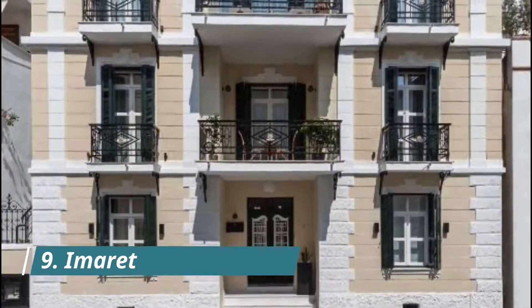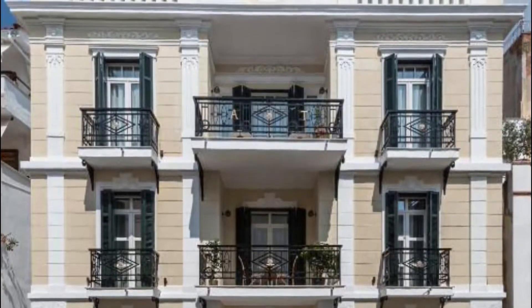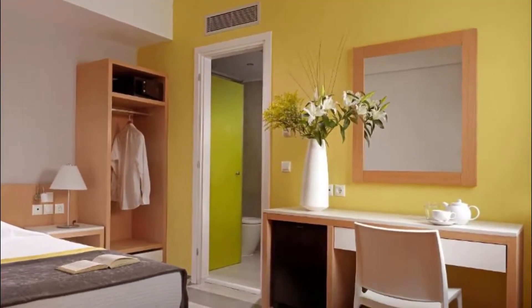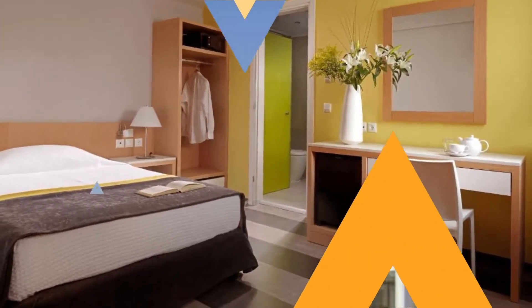Number 9: Imaret. Offering a unique location within a historical monument, Imaret has been beautifully restored to combine original Ottoman architecture with modern luxury. Highlights include the management, F&B team, concierge and operations team, housekeeping team, location, and bar.